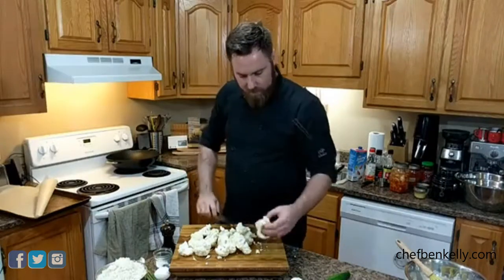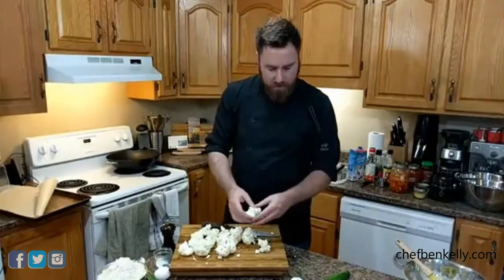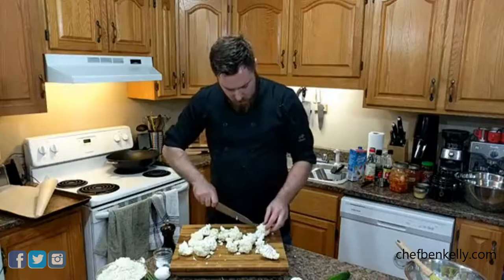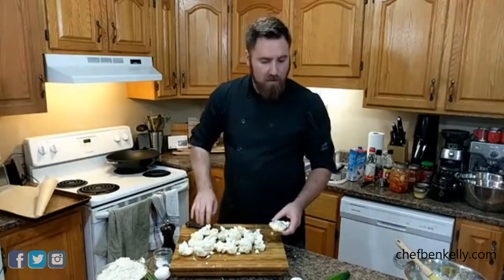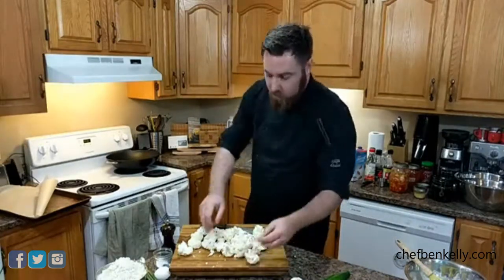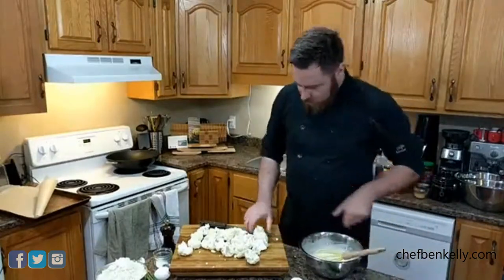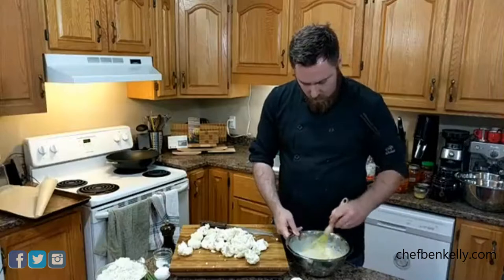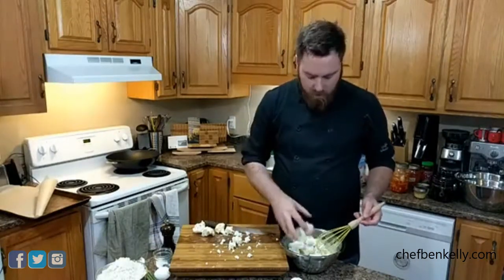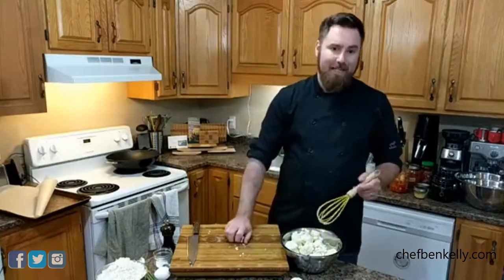Just carve away until you get all your little florets, then discard the core or save it for cauliflower soup. We want them all about the same size so they all cook in roughly the same amount of time. We don't want one completely overcooked cauliflower wing and a bunch of raw ones. Unlike chicken wings, the raw ones aren't gonna make you sick. All we're gonna do is drop them in our batter — one cup of almond milk, three quarters of a cup of gluten-free flour, onion powder, garlic powder, salt and pepper.